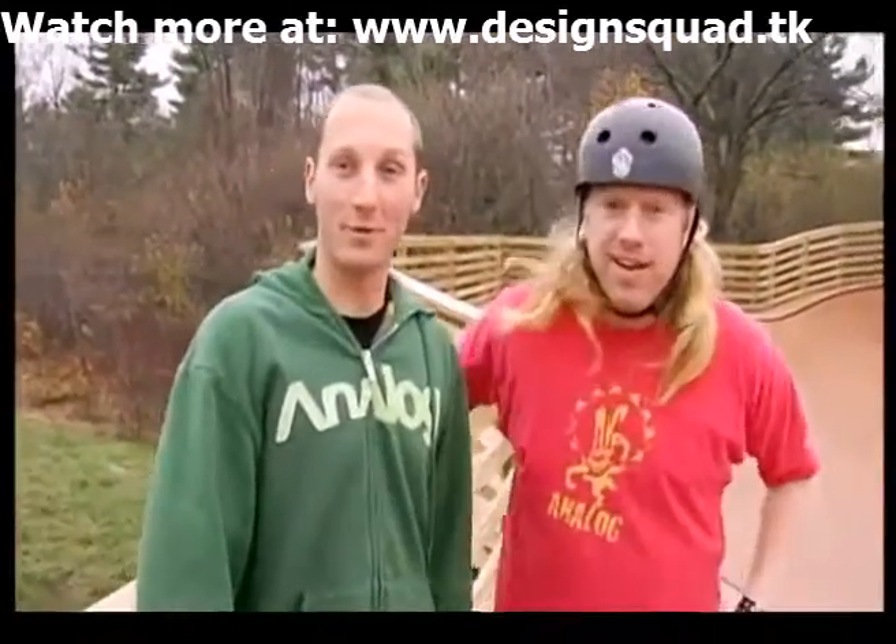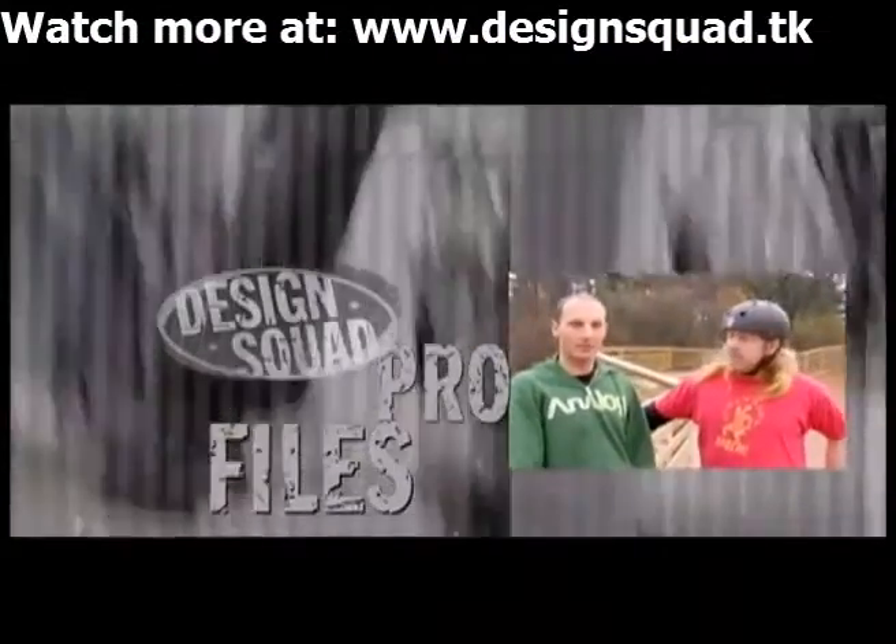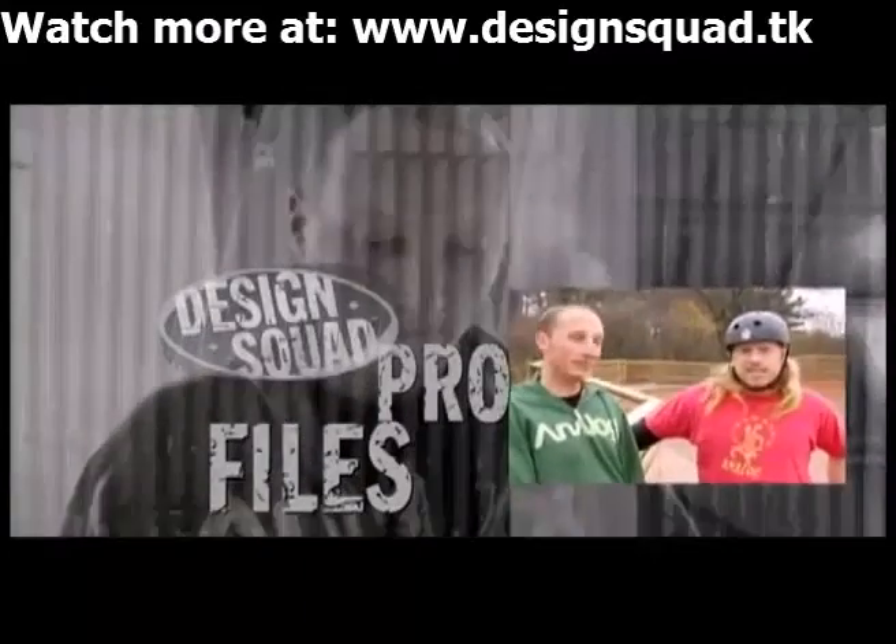Hey, I'm Scott Keller. I'm Chris Fidler. And we're both mechanical engineers here at Burton Snowboards. Got the best jobs in the world. I design snowboard bindings. I design the boards.